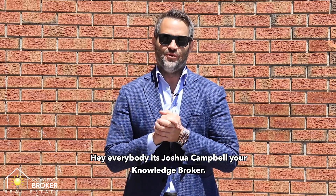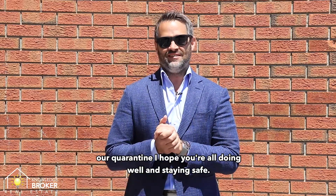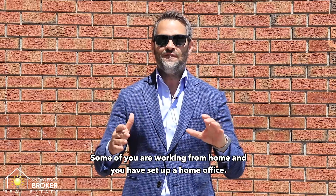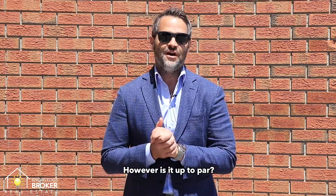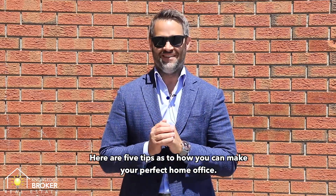Hey everybody, it's Joshua Campbell, your knowledge broker. We're in month four of our quarantine. I hope you're all doing well and staying safe. Some of you are working from home and you have set up a home office. However, is it up to par? Here are five tips as to how you can make your perfect home office.